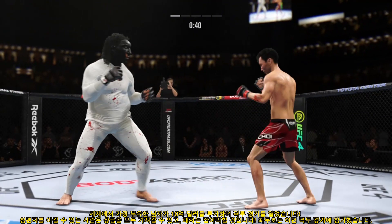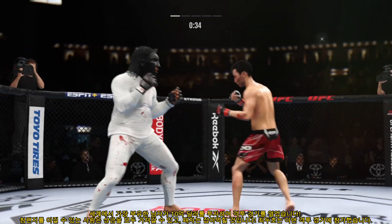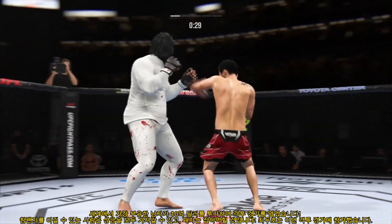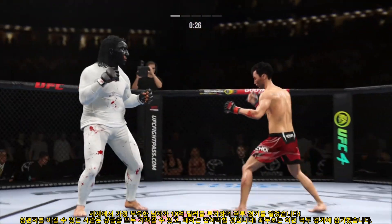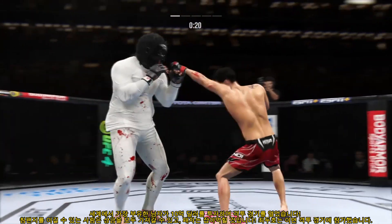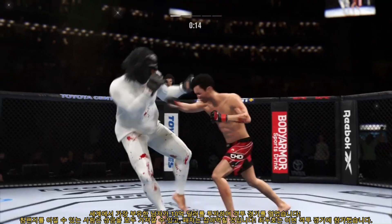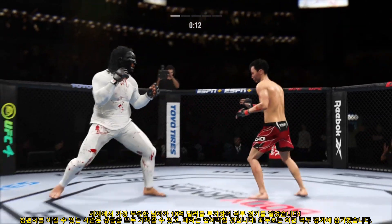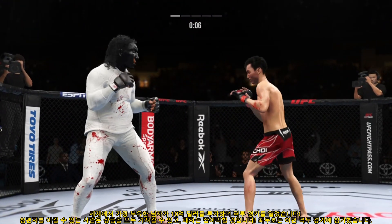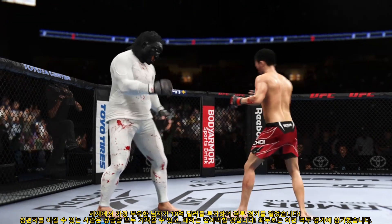Swing and a big miss by the Korean Superboy. Anderson gets caught by that straight punch — that'll get his attention, right on the button. Really exploiting his reach advantage as he lands the jab. Beautiful body kick. Nice combination there. He's finding the target with everything he throws, mixing it up beautifully. Five minutes in the books.